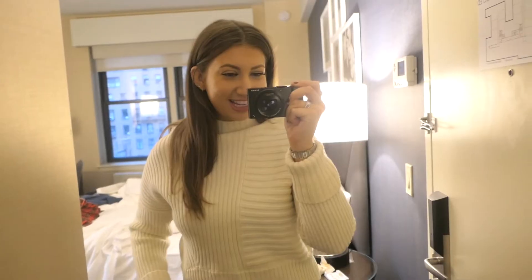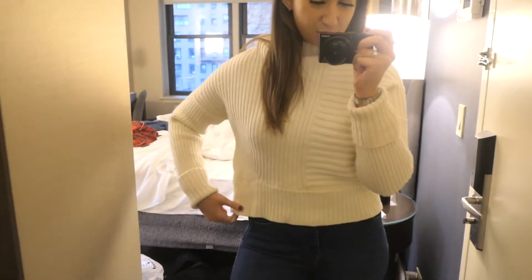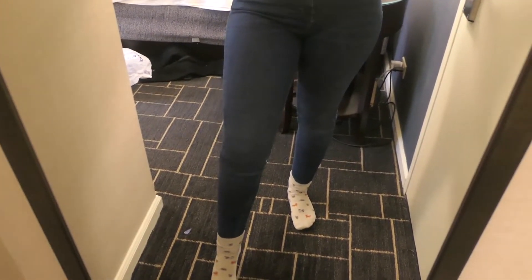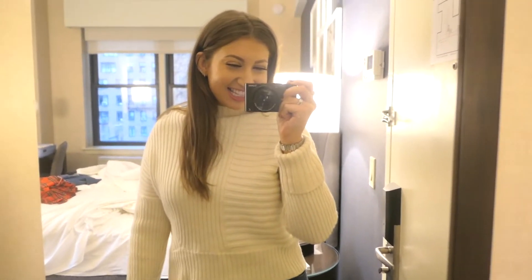I'm not entirely sure what we're doing today — I think we're just going to have a bit of a look around and see a few landmarks. Tonight we are actually going up the Empire State, which should be really, really good. Before we go out, I'll quickly show you what I'm wearing — I've got on my Me and Em cream jumper, which is super cosy and a little bit cropped. I've paired it with some Topshop Jamie jeans and I'm going to put my boots on, plus a coat and a scarf. Let's go!